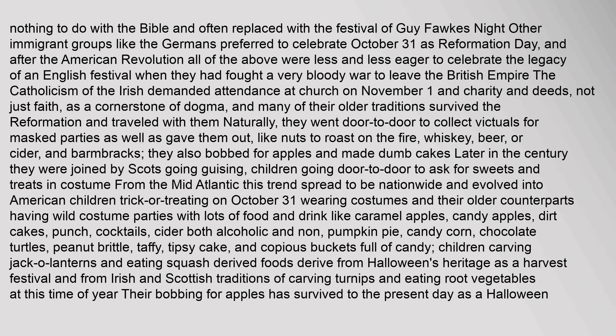Other immigrant groups like the Germans preferred to celebrate October 31 as Reformation Day, and after the American Revolution all were less eager to celebrate the legacy of an English festival. The Catholicism of the Irish demanded attendance at church on November 1, and many of their older traditions survived the Reformation and travelled with them. They went door to door to collect vittles for masked parties and gave out nuts to roast on the fire, whiskey, beer, or cider, and barmbrack. They also bobbed for apples and made dumb cakes. Later in the century they were joined by Scots going guising — children going door to door to ask for sweets and treats in costume. From the mid-Atlantic, this trend spread to be nationwide and evolved into American children trick or treating on October 31.